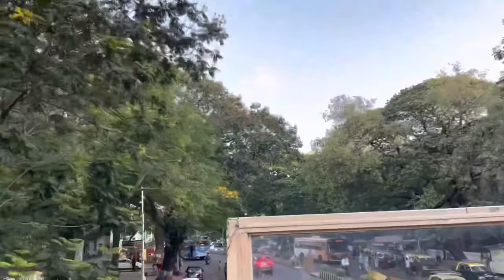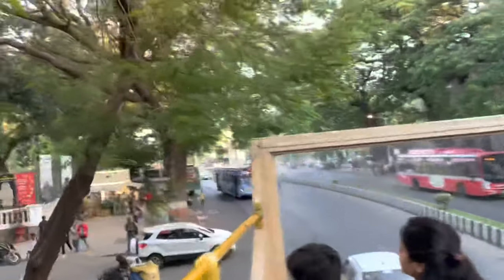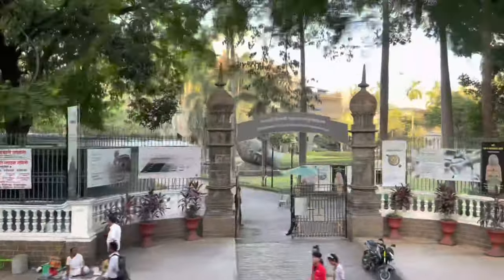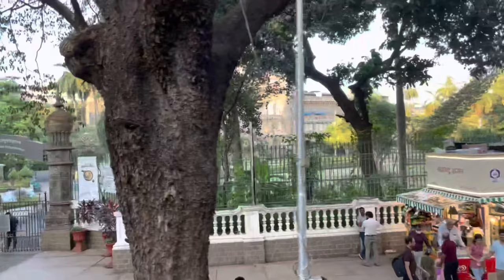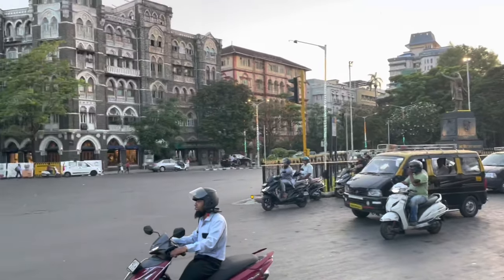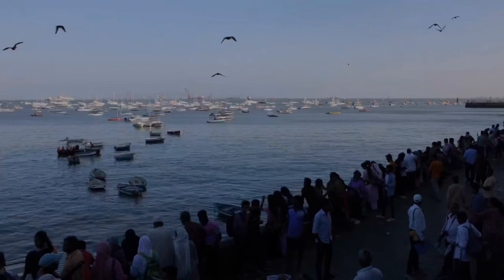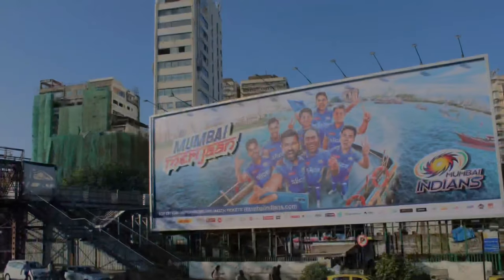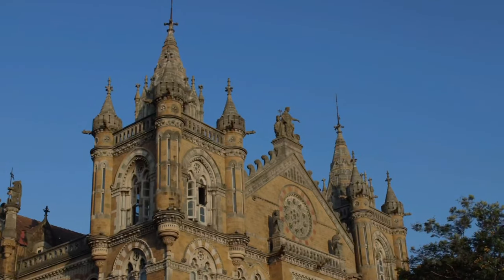Finally, our journey is completed, and the bus leaves us at the same place where we started — the gate of the museum. The elite South Mumbai area, also known as 'the town' for Mumbaikars, is the perfect blend of heritage and modernity. One should definitely explore this part of the city while visiting Mumbai, to experience the majestic architectural beauty of the Gateway of India, the sparkling Queen's Necklace at Marine Drive, and the multiple heritage structures from the British era.